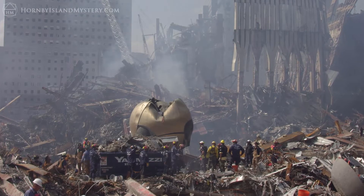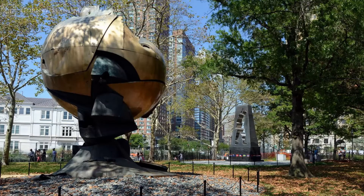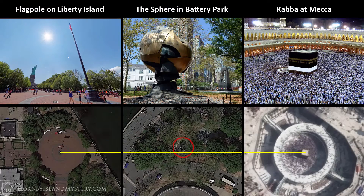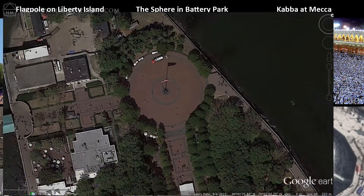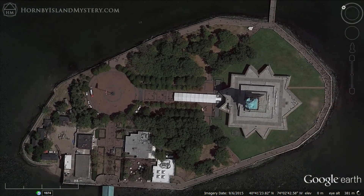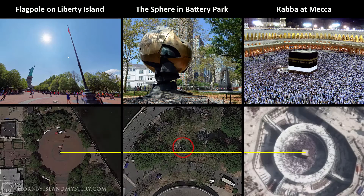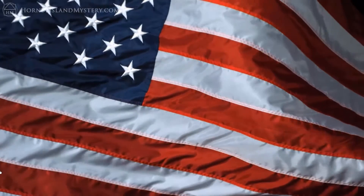The Sphere sculpture miraculously survived the collapse of Tower 1 and Tower 2 and now rests in Battery Park. This placement creates another exact alignment with the Kaaba, this time between the flagpole of Liberty Island, the Sphere, and the Kaaba Cube at Mecca. From above, you can see there is a duality playing out with the flagpole sitting in the center of a series of concentric circles and the Statue of Liberty in concentric squares. This suggests we look at how Lady Liberty's squares might relate to Old Glory's circles.